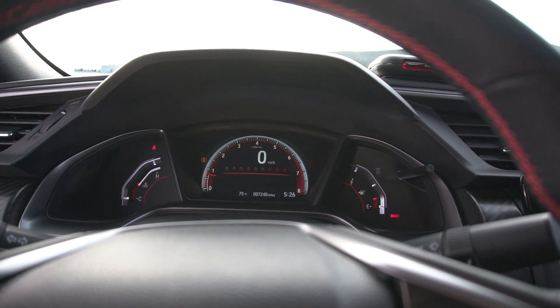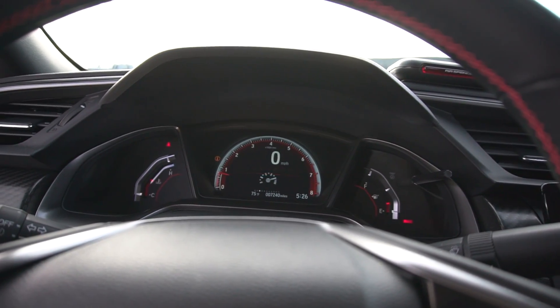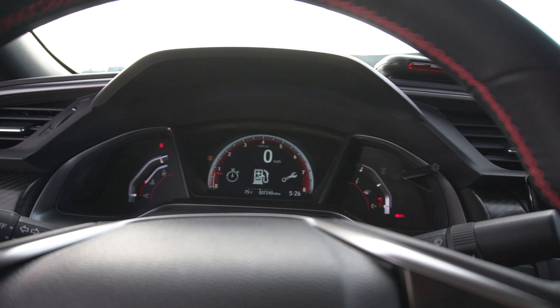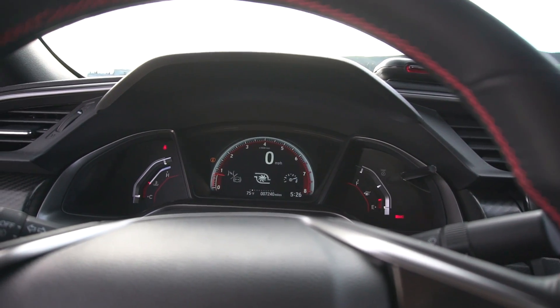You get the sick-looking RPMs that you see from those nice shift lights, and throwing in there g-forces — you just have so many options. I don't want to go through all of them, but there's quite a bit.